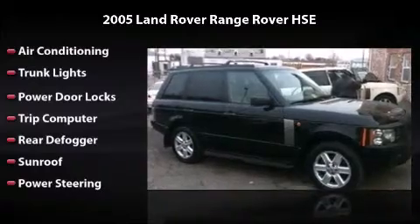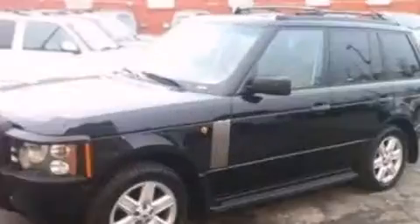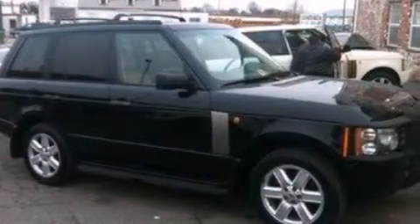This is the vehicle you've been dreaming about. With its four-wheel disc brakes, driver and passenger airbag, and four-wheel ABS, this vehicle has the features to protect you and your passengers.